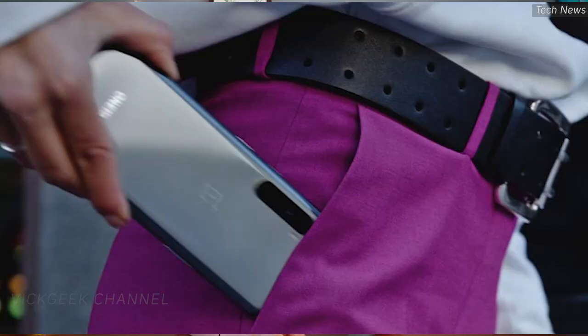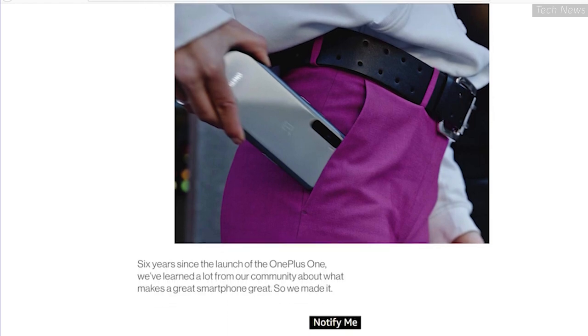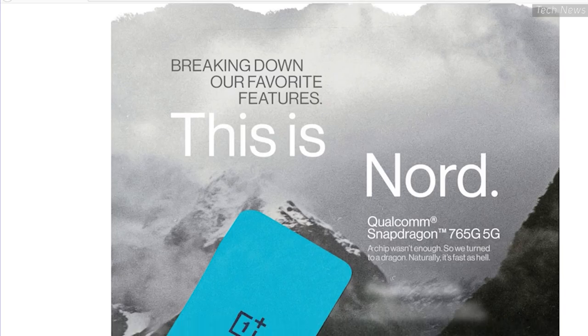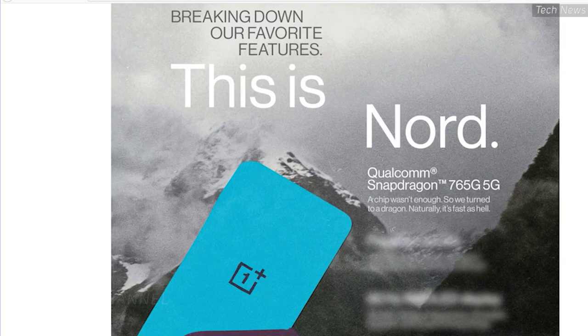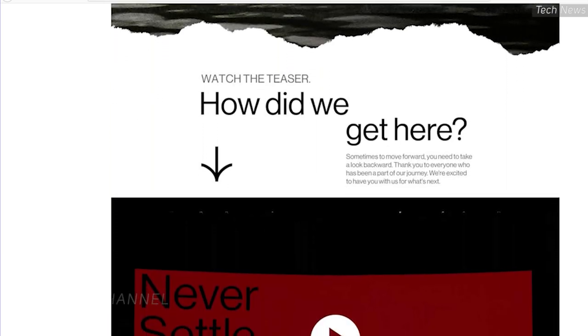It comes with a Snapdragon 765G chipset, which is a flagship mid-range chip, 6GB RAM and 128GB storage, and probably a 4300 mAh battery. The pricing could be around 30,000 Indian Rupees, which is quite expensive considering there are so many other phones in the market at a much lower price. So there's nothing interesting except the name itself — the OnePlus Nord. Are you guys excited about this device? Leave a comment below.